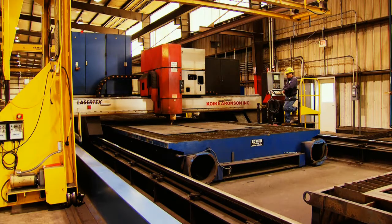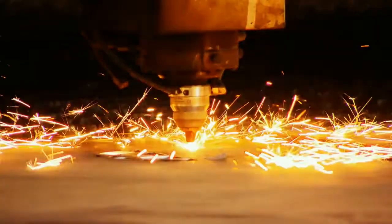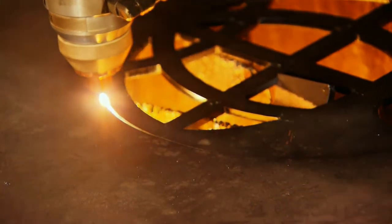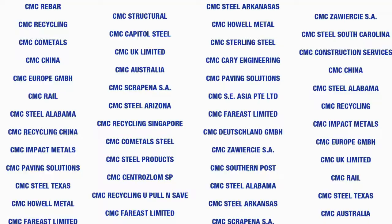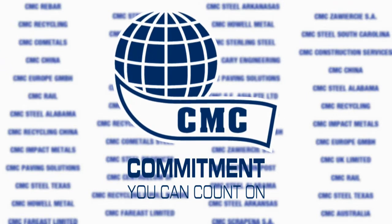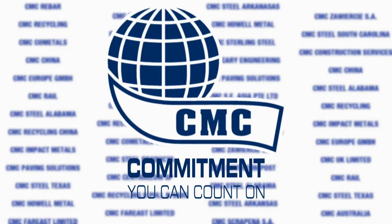Our plasma and laser burning machines have some of the longest beds in North America, allowing us to perform a wide variety of precision cutting for the most demanding applications. CMC Impact Metals is proud to be part of the Commercial Metals Company family, a multi-billion dollar steel producer traded on the New York Stock Exchange.